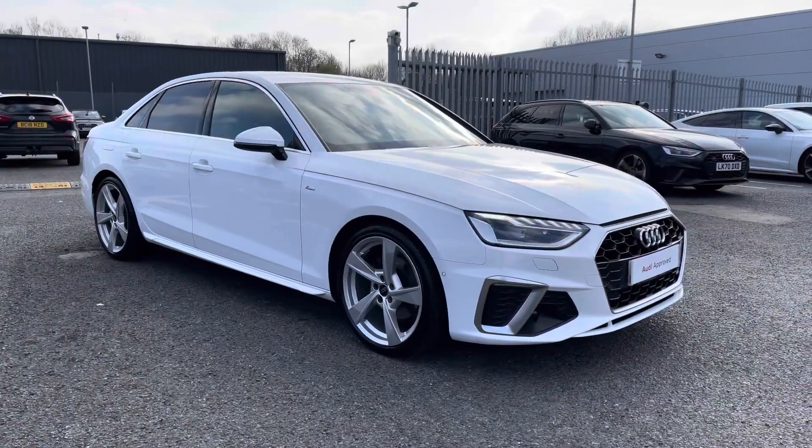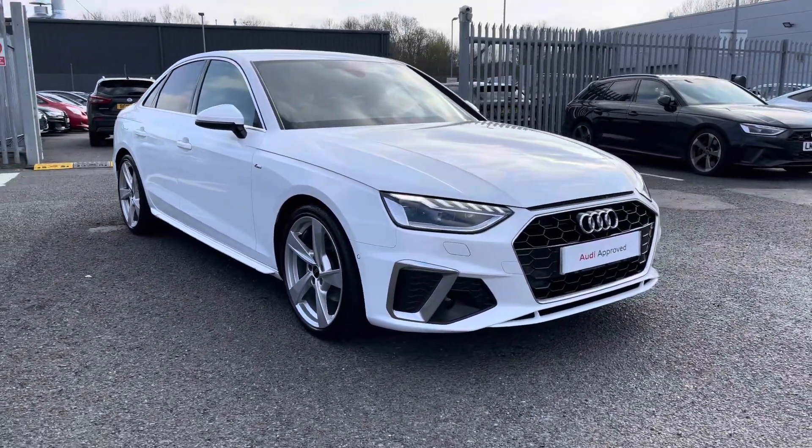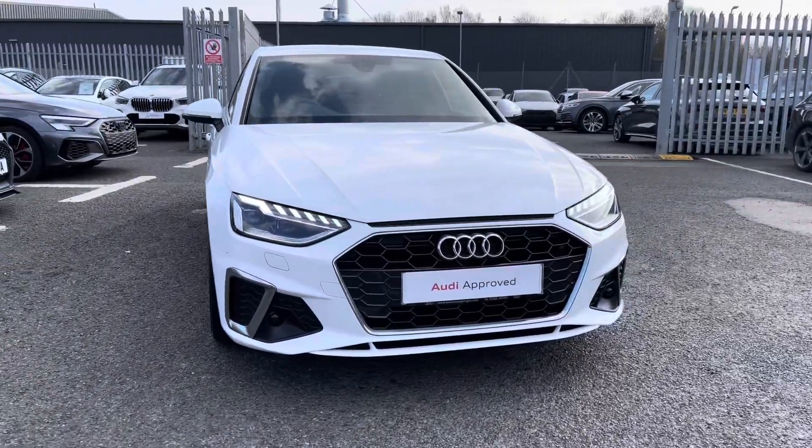Hi there, my name is Dan from Carlisle Audi and today I'll be taking you around this Approved Used Audi. Here we have this beautiful example of an A4 Saloon S-Line 35 TDI finished in the Glacier White metallic paintwork.